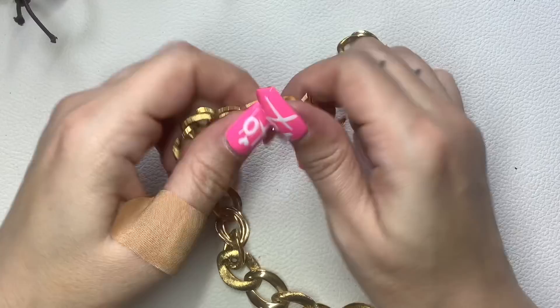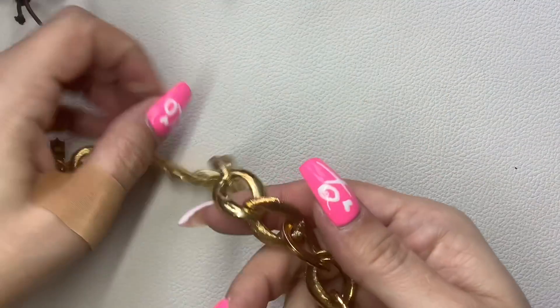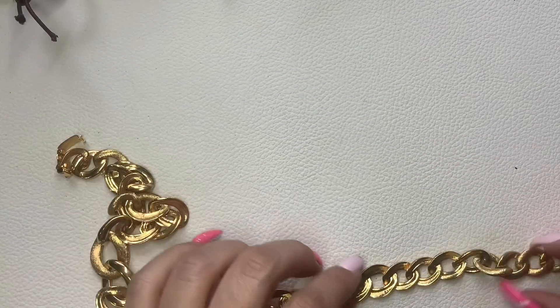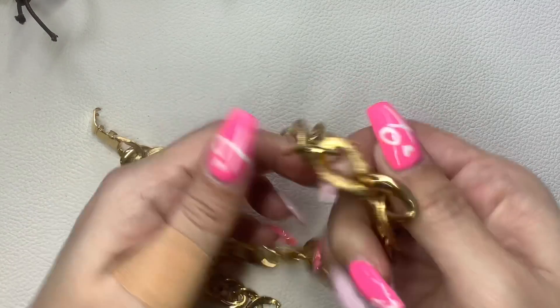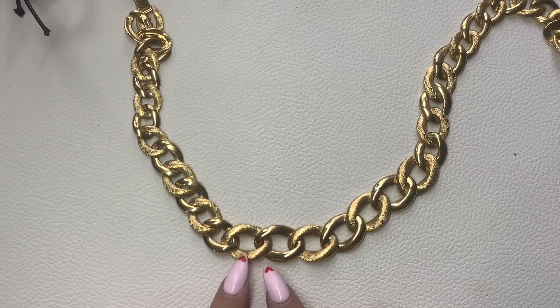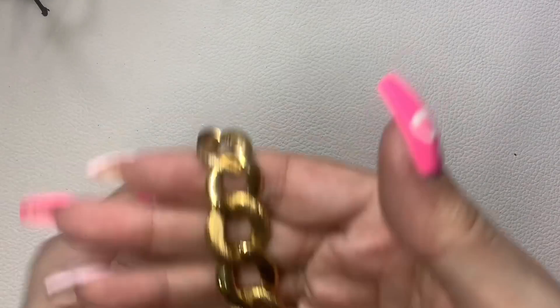We have this gold tone necklace — I thought it had a maker mark somewhere in a weird spot. It's Napier. It's gold tone with all these lovely links — some have a textured pattern and some are plain. The total length is 17 inches. Let's do $8.